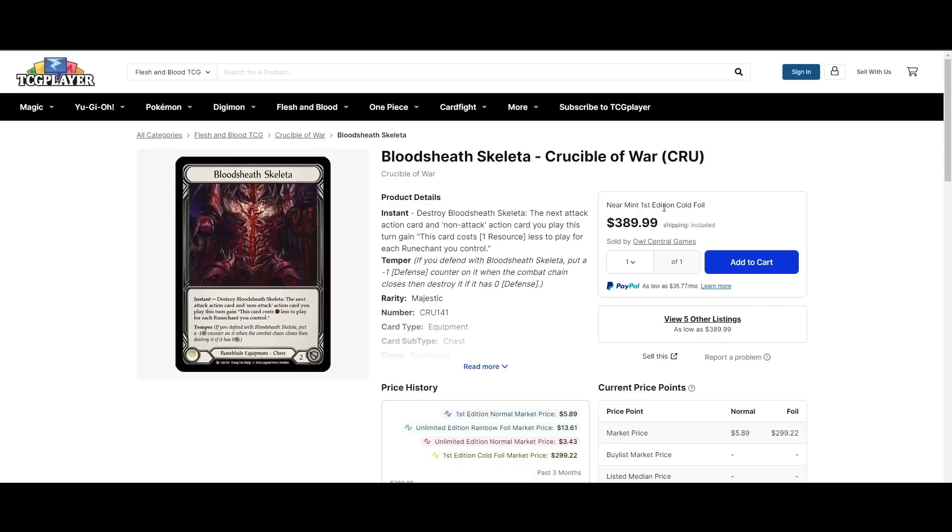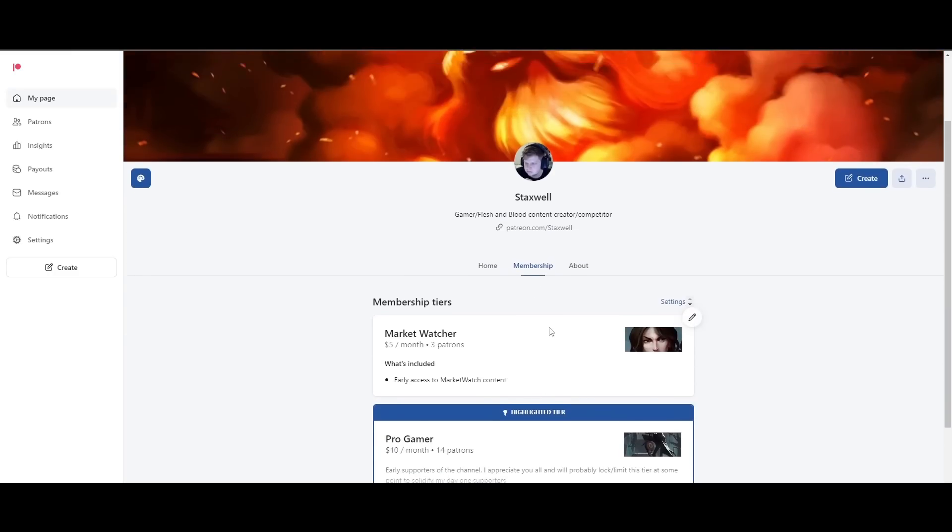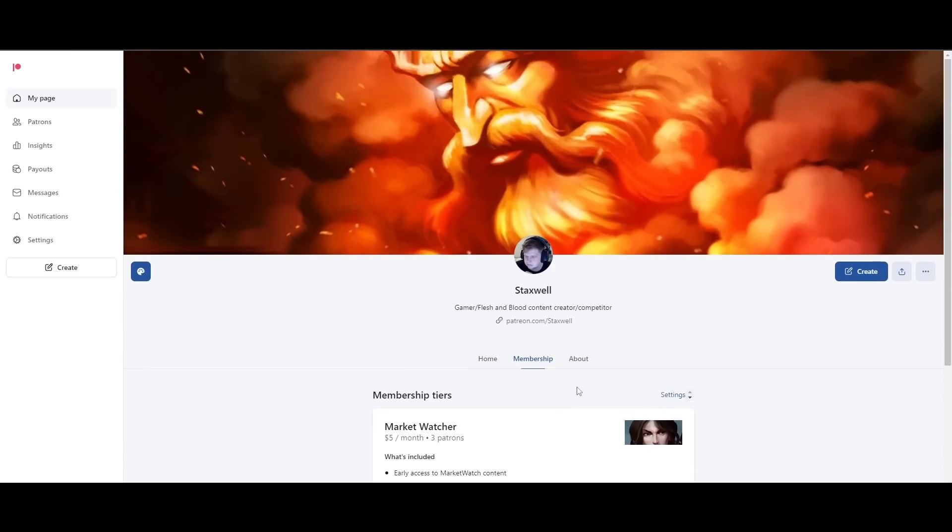The best investment on this whole video is actually the Staxwell Patreon — for just $5 a month you get early access to my videos and can support the channel. Thank you guys so much for watching. Don't forget to like, comment, rate, subscribe, and help the algorithm. Thank you, gamers.